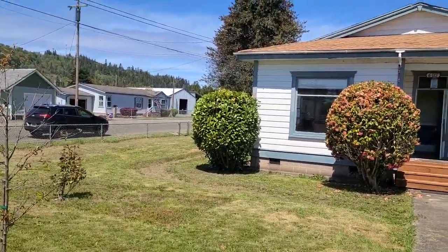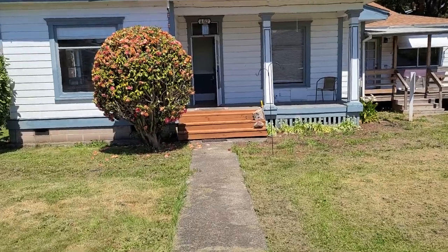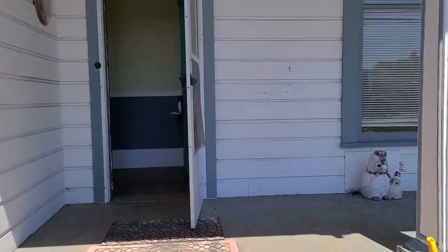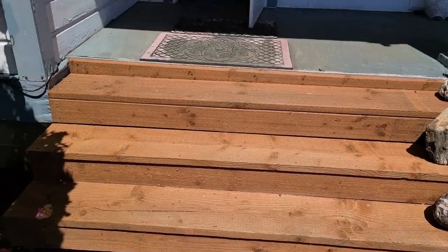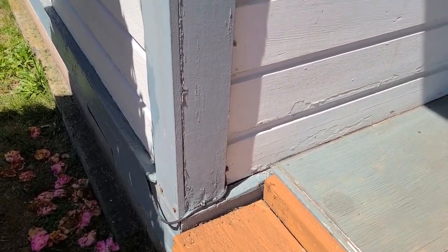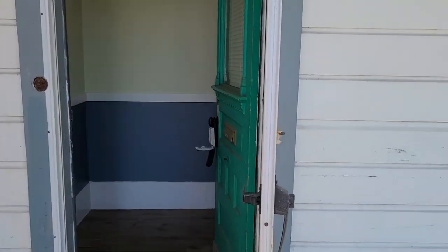Down this road is the extension office, so it's really centrally located in town, and a big beautiful flat yard. Definitely some peeling paint on the siding. Seller says new roof in 2018. Looks like they put some new steps on the front here, no handrail.